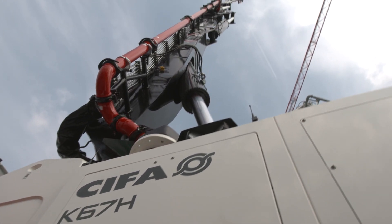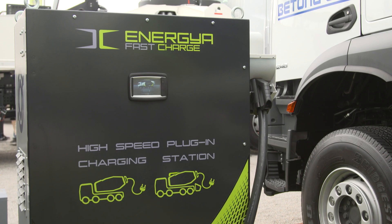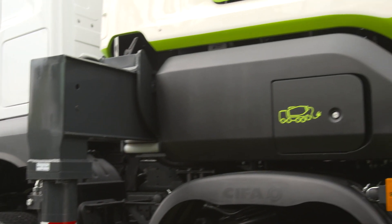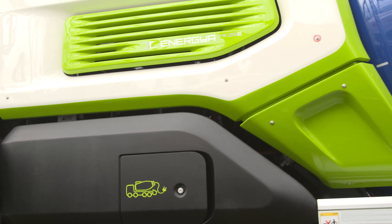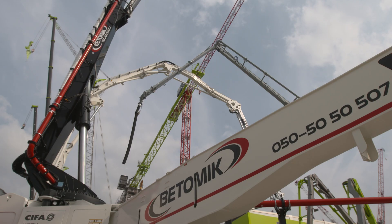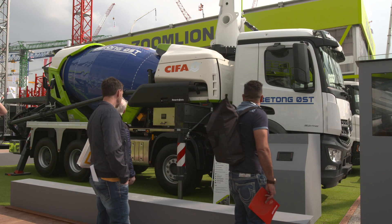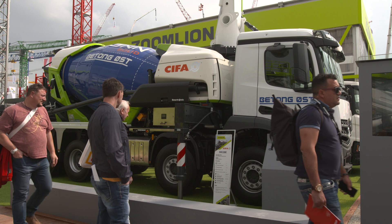CIFA is driven by innovation — this is our payoff and what we have always been doing across 90 years of this company's history. We are always the best in every segment, whether it is weight, fuel consumption, or maneuverability of the machine. We are always ahead of the market, and we always set the standards.